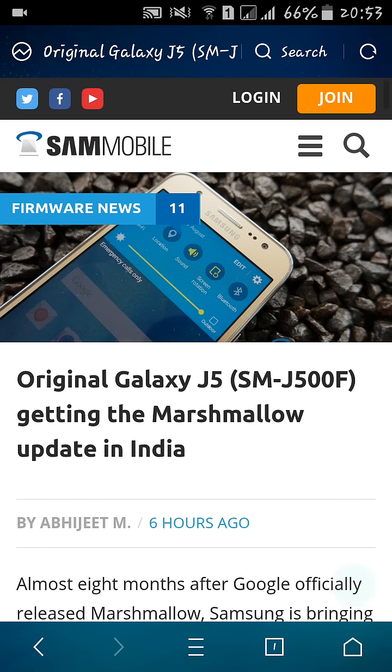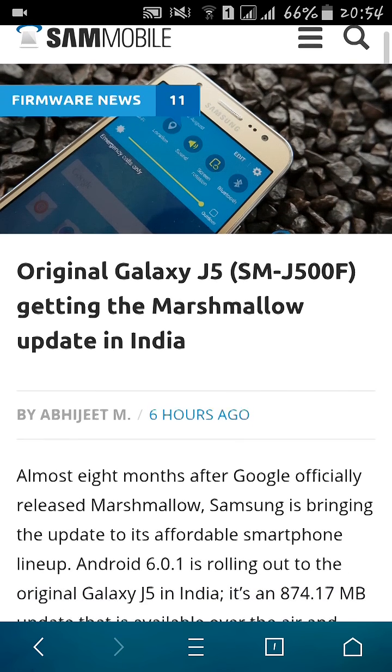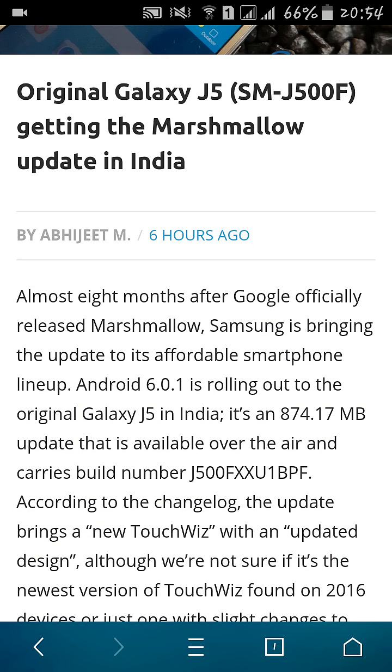I also want to tell you that we will soon get the Marshmallow update for the Samsung Galaxy G7, as Samsung has officially announced it for the J5. It is expected that we will get the update this week or next week. That's all for this video — I will see you in the next one, thank you.